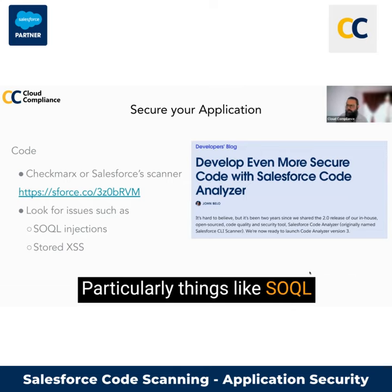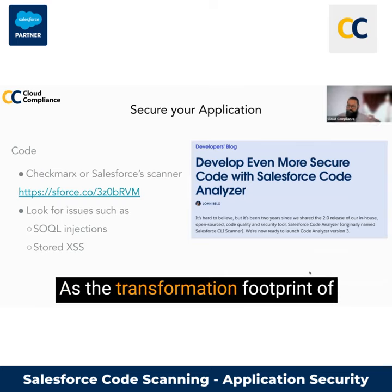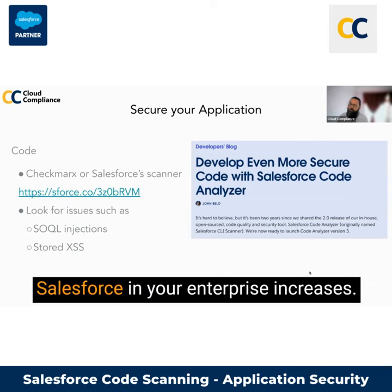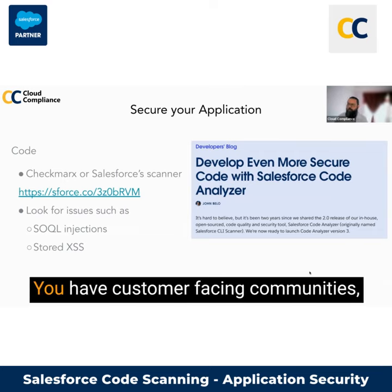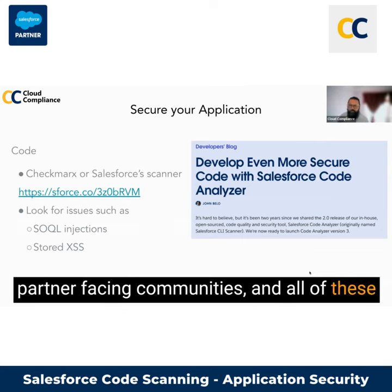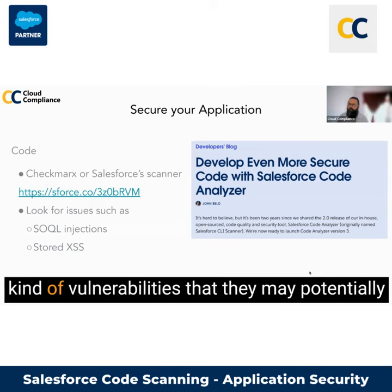Particularly things like SOQL injection and cross-site scripting — these are the kinds of things that you want to be aware of. As the Salesforce footprint in your enterprise increases, and you're doing Experience Cloud or communities with customer-facing and partner-facing communities, you want to be careful about what kind of vulnerabilities they may potentially have.